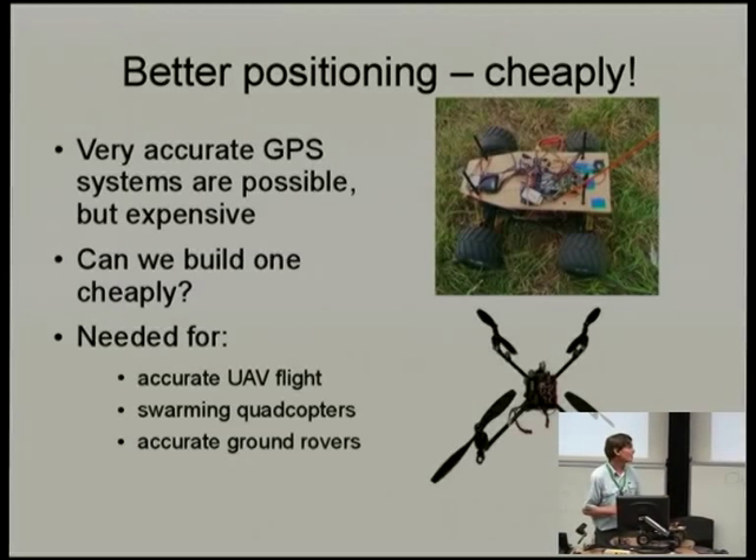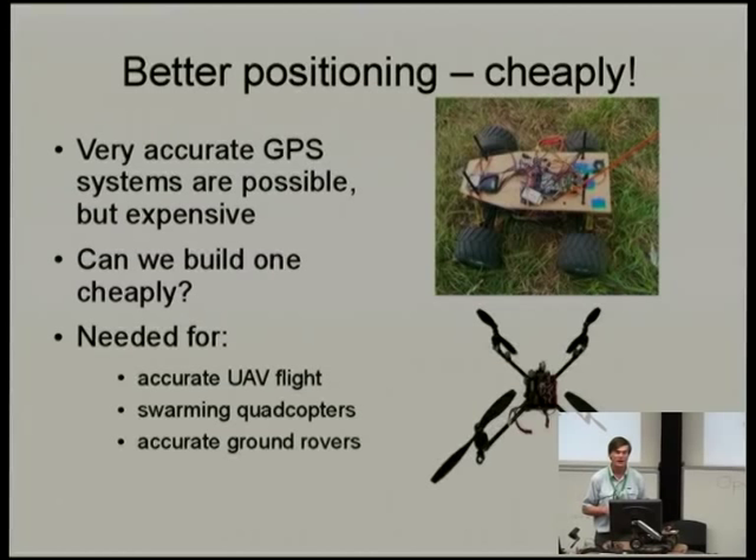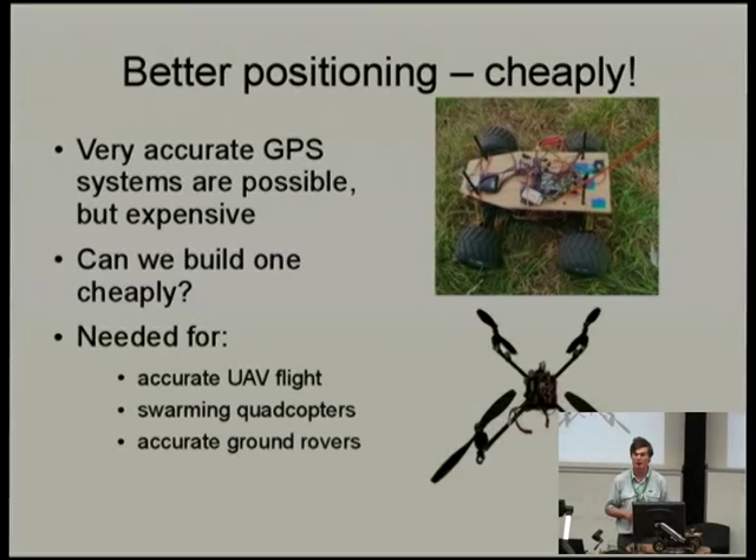Ben Mazet is working on a positioning project at the Australian National University in Canberra — an implementation of a differential GPS system — and he stumbled across my work. We've been collaborating for the last year or so on and off trying to make the system work. Towards the end we'll give a bit of a demo; we've done some positioning here at UWI on the James Oval just outside this theatre and we'll show those results, but first we'll talk a bit about the theory.